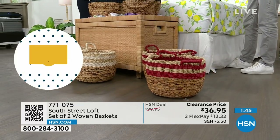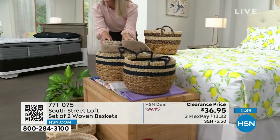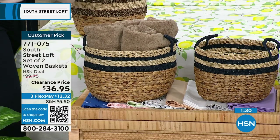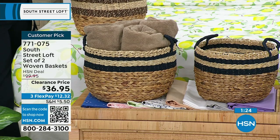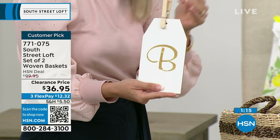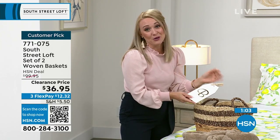Stephanie uses the basket on her vanity to store towels, which frees up linen closet space. You could also designate each basket by person and add your own labels — she uses her Cricut to create labels for each person or type of item, such as yarn, scissors, craft items, or family member names.